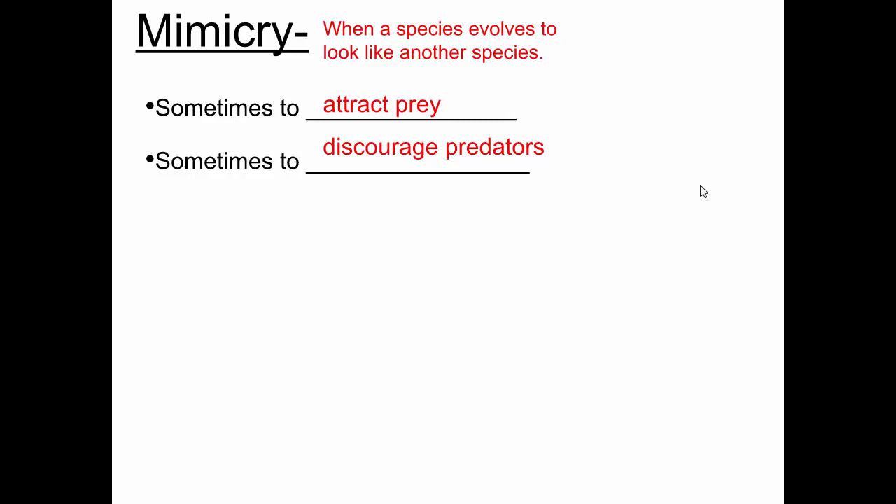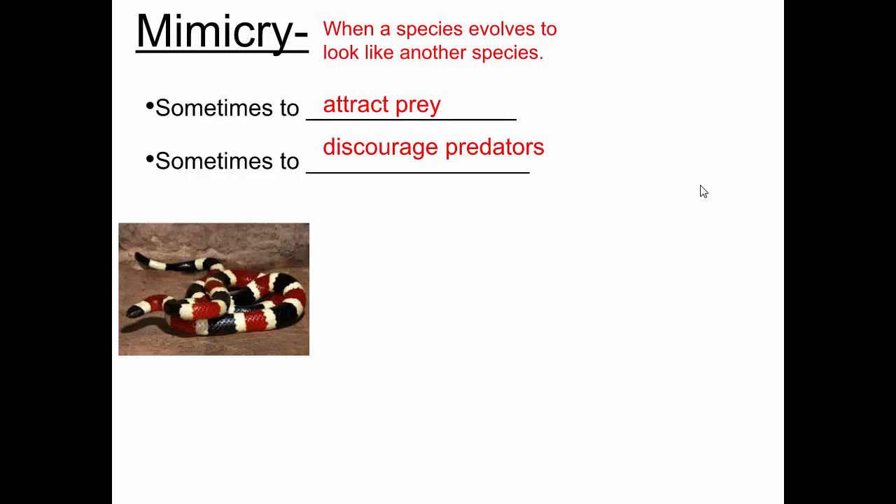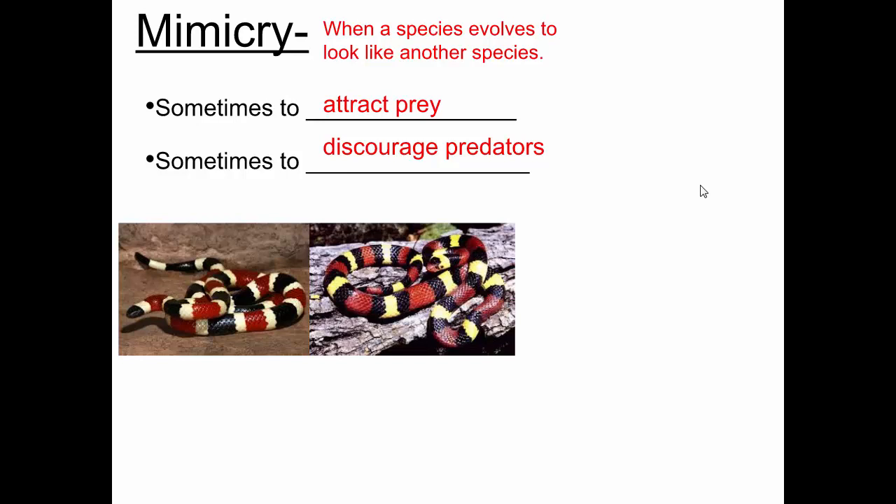Does anybody know what type of snake this is? It's a coral snake — a famous one. Coral snakes are extremely venomous; a bite from a coral snake could kill a person. Most predators have learned to avoid coral snakes and not go near them. How much venom can the coral snake inject? Enough to be deadly — one bite and you can die.